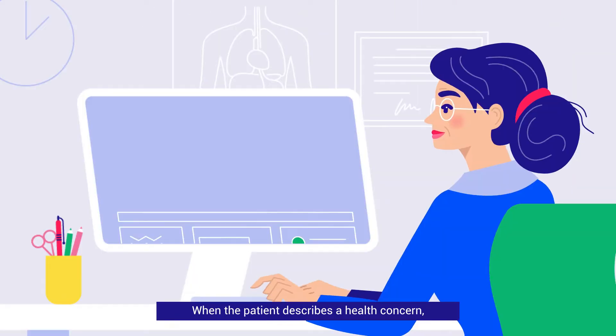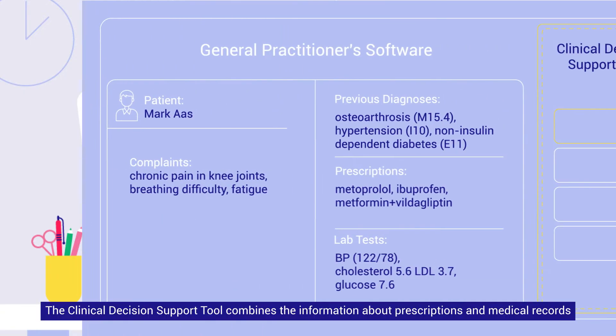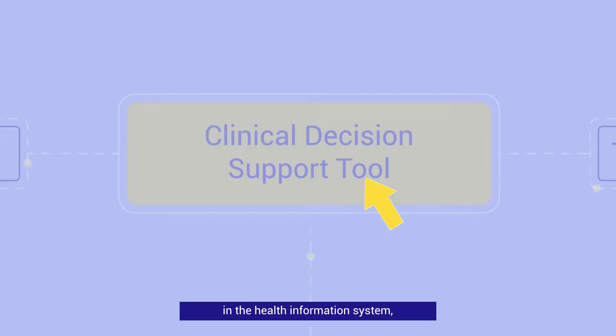When the patient describes a health concern, the doctor opens the patient's medical records and enters the health complaints. The clinical decision support tool combines the information about prescriptions and medical records in the health information system as well